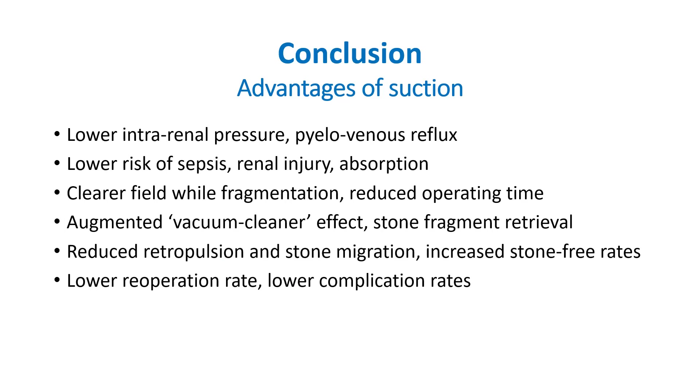There is a clearer field during fragmentation, which helps in reducing operating time. The vacuum cleaner effect is improved, and retropulsion and stone migration are less. Fragment retrieval is better, resulting in improved stone-free rates, and thus overall patient outcomes as well as safety margins are better, while complication rates are lower — a win-win situation for both the patient and the operating team.